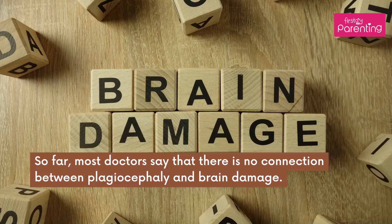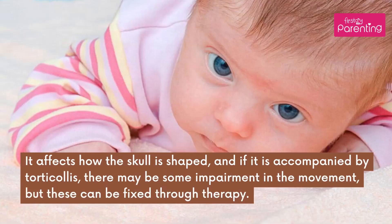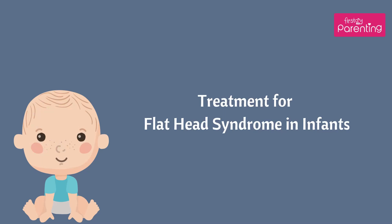Will plagiocephaly affect my baby's brain development? So far, most doctors say that there is no connection between plagiocephaly and brain damage. It affects how the skull is shaped, and if it is accompanied by torticollis, there may be some impairment in movement, but these can be fixed through therapy.